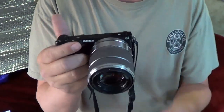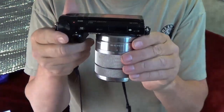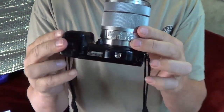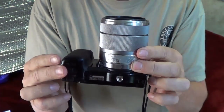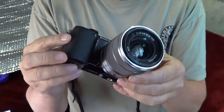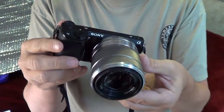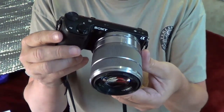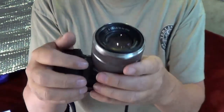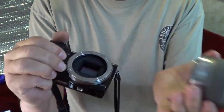This is a Sony NEX 5R — it's a couple of years old now. It's what they call a mirrorless camera. Basically, DSLR cameras have a mirrored shutter, and a new revolution in cameras is these mirrorless ones. It essentially has a sensor the size of a DSLR but in a small, compact package like this.